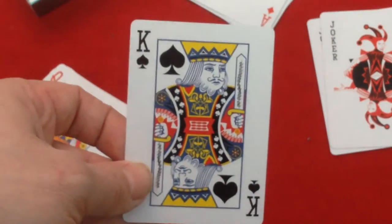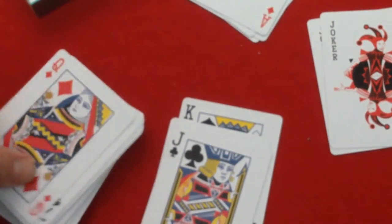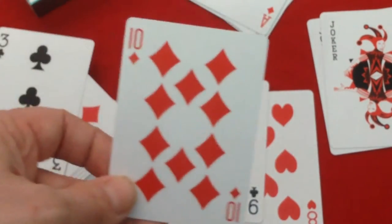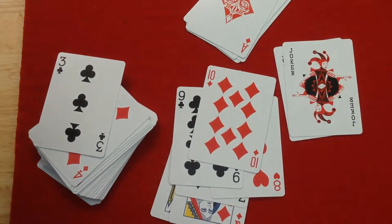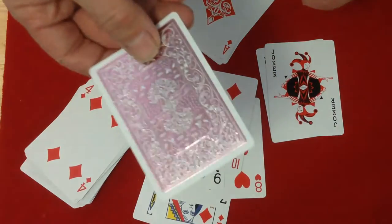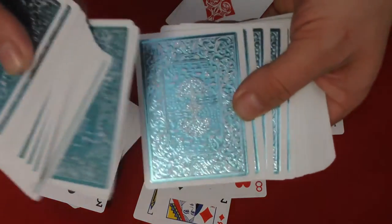We have court cards — again fairly standard, but they're not USPCC court cards; they came up with their own, which is very nice. The number cards are fairly standard as well. Here's the pink one — very nice. And here is the mint, kind of a green color — very cool.